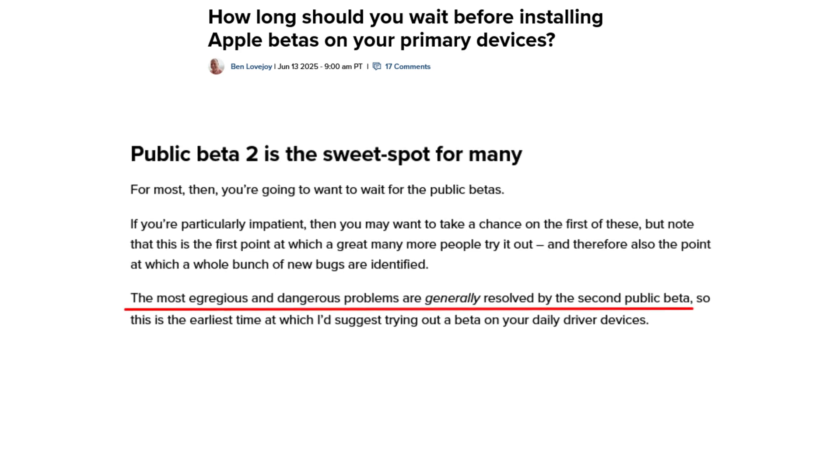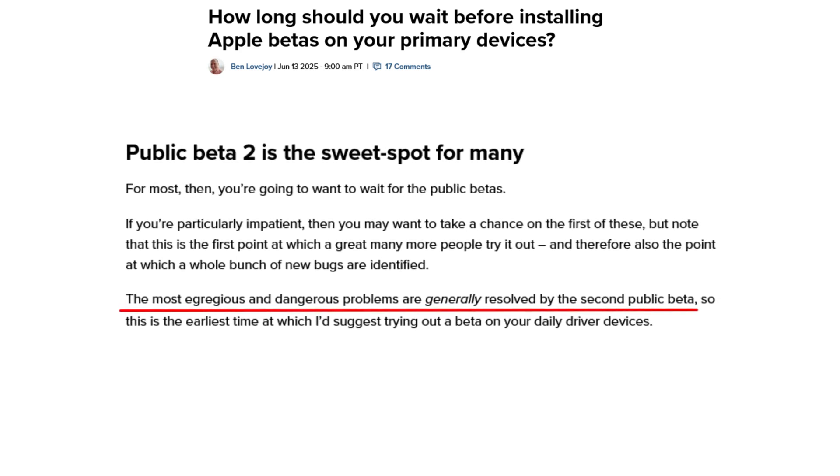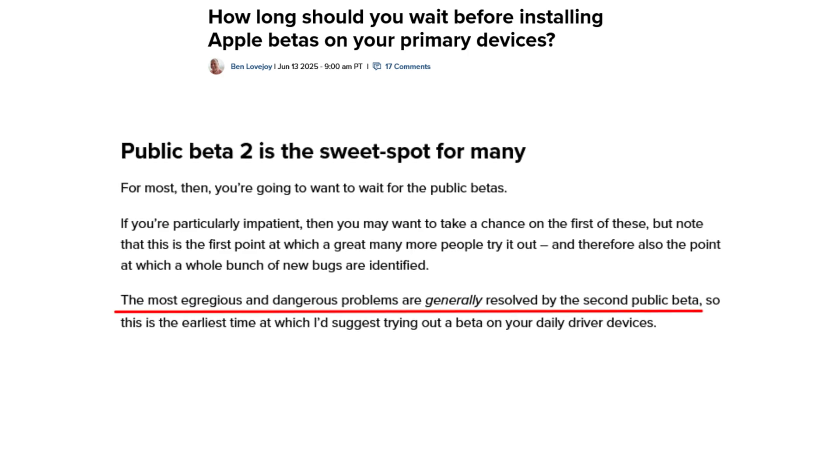This article specifically notes that if you wait for the second round of updates, the kinks have been worked out, glitches have been removed, and it's a much more stable update. At the end of the day, we can probably all wait — usually it's about a few weeks to a month out that we get that second wave, and by then some glitches will be removed, as the article states.